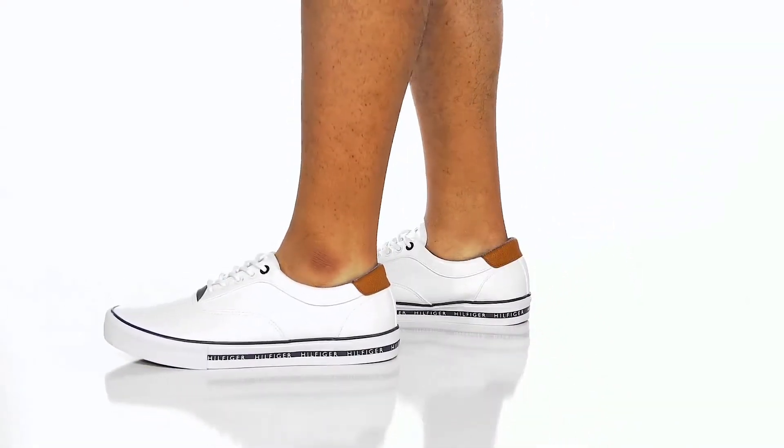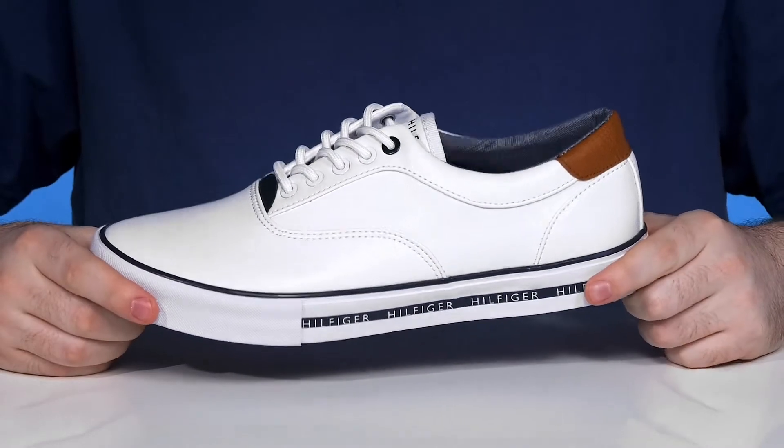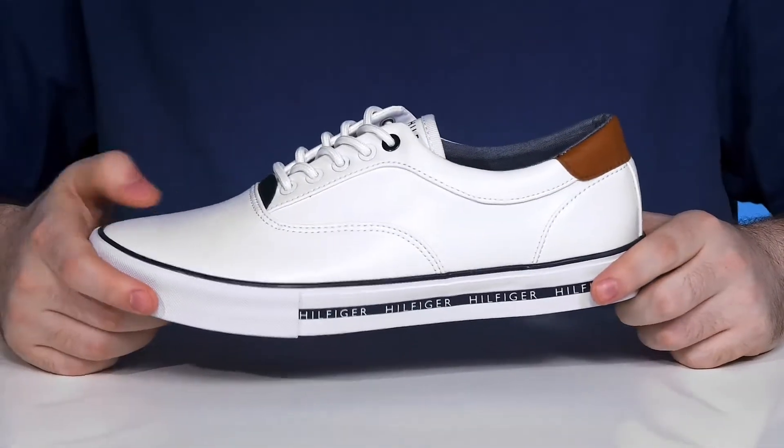Have a trendsetter look when you step out of the house in this silhouette from Tommy Hilfiger. This great everyday sneaker has a faux leather upper that has a textured oiled finish.